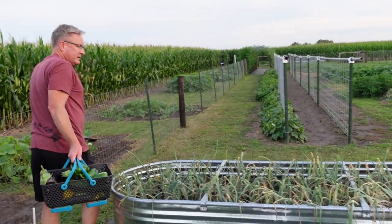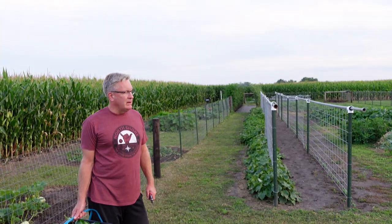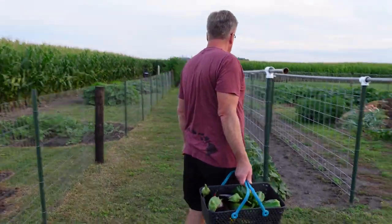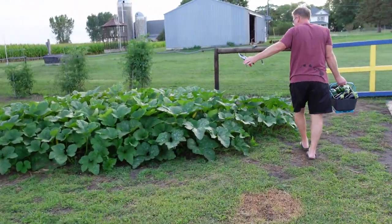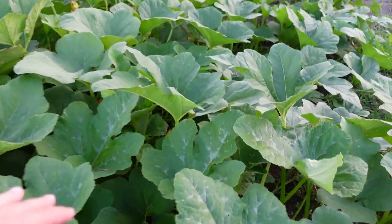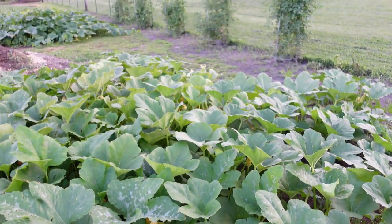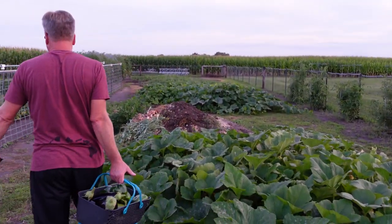One of our next projects is taking out the white onions — that'll probably be within a week. That might be my next Saturday project. The carrots are doing good. The kohlrabi, we're picking that. One of the pumpkins here — this is a jack-o-lantern hill that is doing really good, expanding quite a bit.